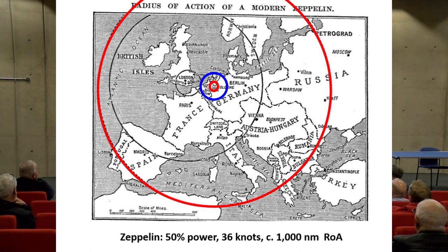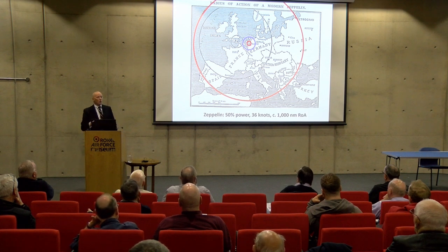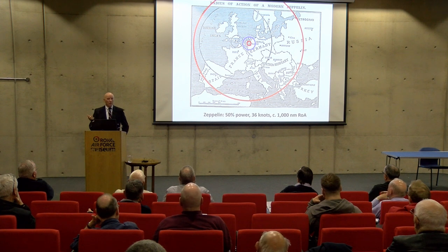Going back to the beginning of the 20th century, a modern Zeppelin — that little red circle is around the German city of Cologne — flying on 50% power at a stately 36 knots had a radius of action of about a thousand nautical miles, reaching Petrograd, Kiev, the Black Sea, Italy, Spain, and all of the British Isles. That thousand nautical mile radius of action was fundamental to the original specification that led to TSR-2. The blue circle shows the typical radius of action of a fixed-wing heavier-than-air aircraft of the time — you can understand why airships had a certain vogue.